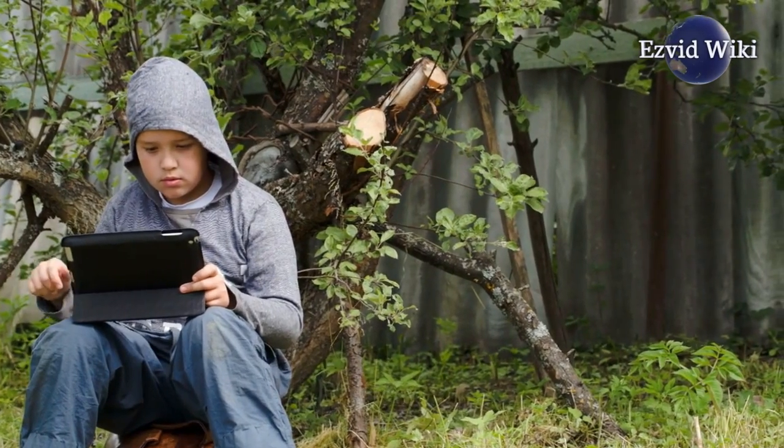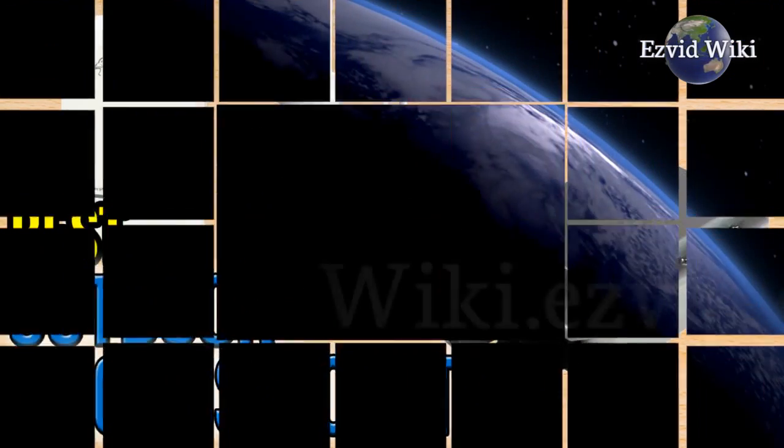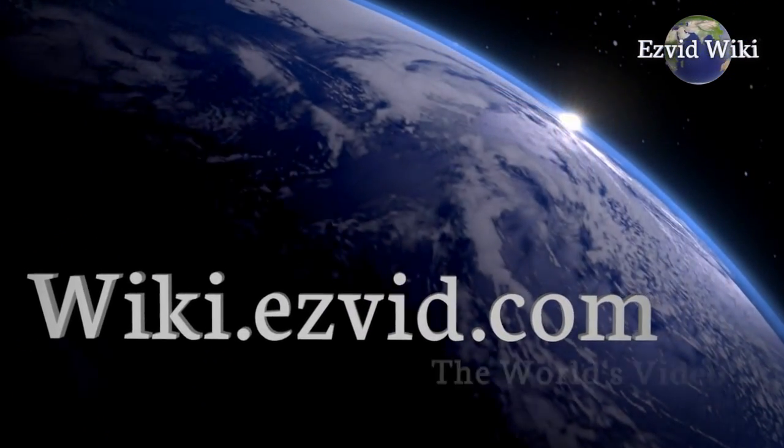See the most recently updated list of the best outdoor access points you can find. Go to EasyVid Wiki or click beneath this video.